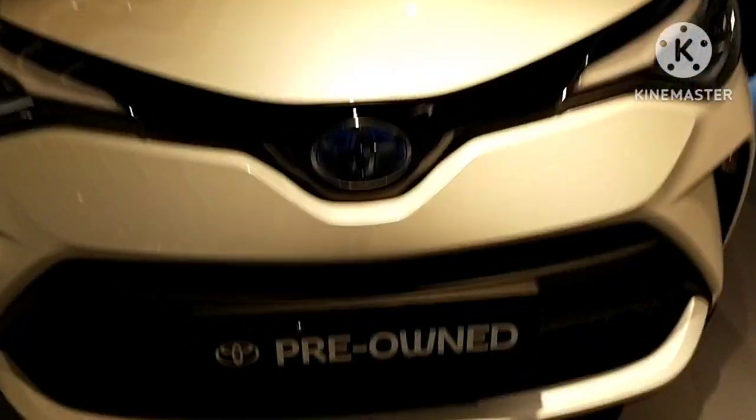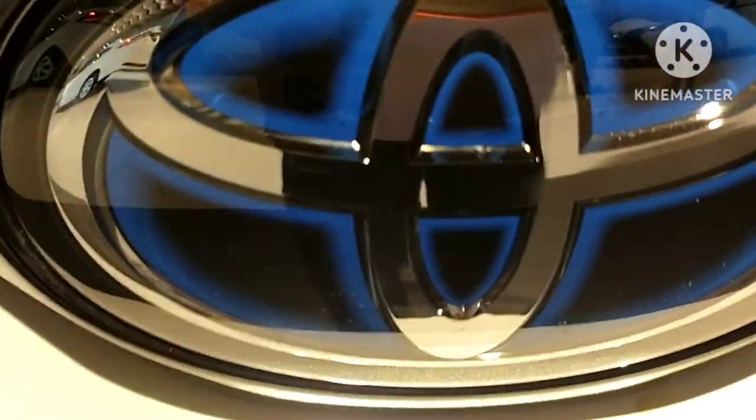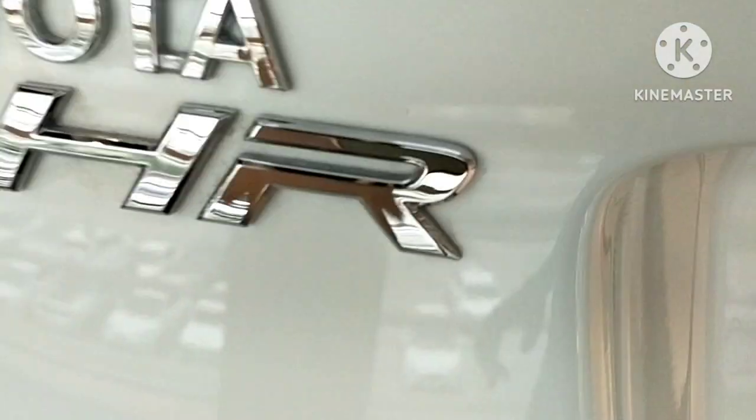On to the next car — this is the C-HR Hybrid. You can see the blue logo — that's the Toyota Hybrid logo. This is so amazing; it has red accents, a rear wiper, the Toyota Hybrid logo, and 'CHR' and 'Hybrid' written on it.